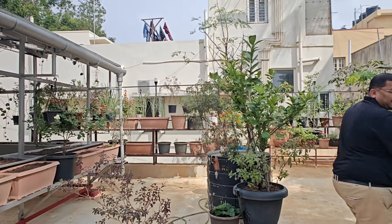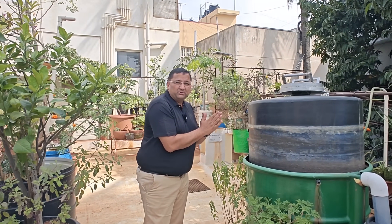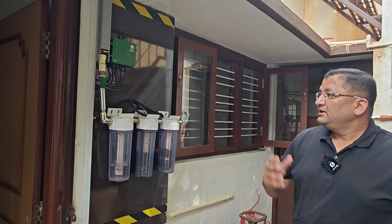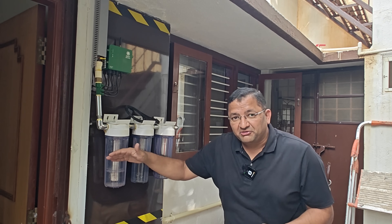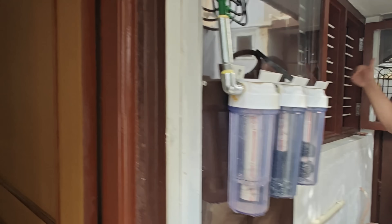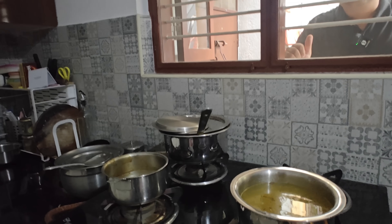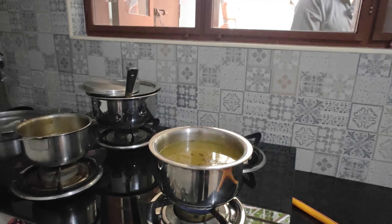The biogas digester produces cooking gas, but it has some impurities, so we have a small filtration unit to filter this gas. As we go down, the gas comes into this filtration unit to filter it, so that relatively pure methane gets into our cooking stove. We are actually cooking something inside right now — this is our rasam which is being made using the biogas.